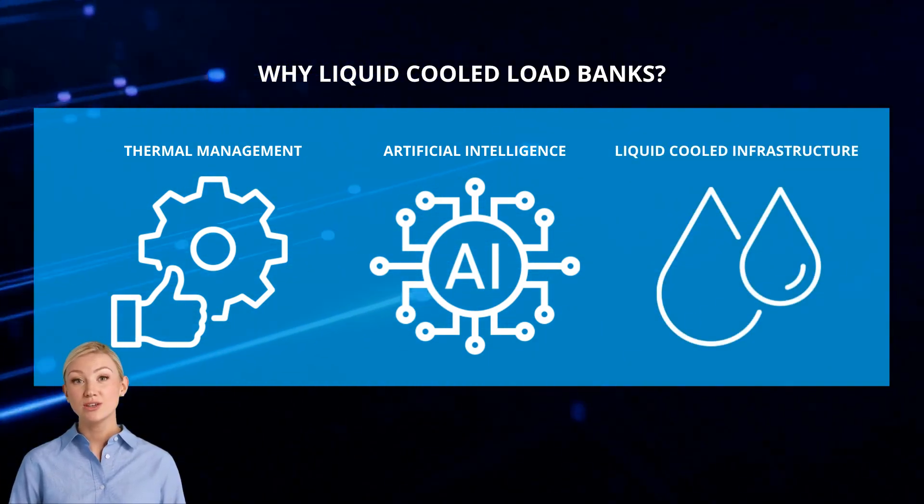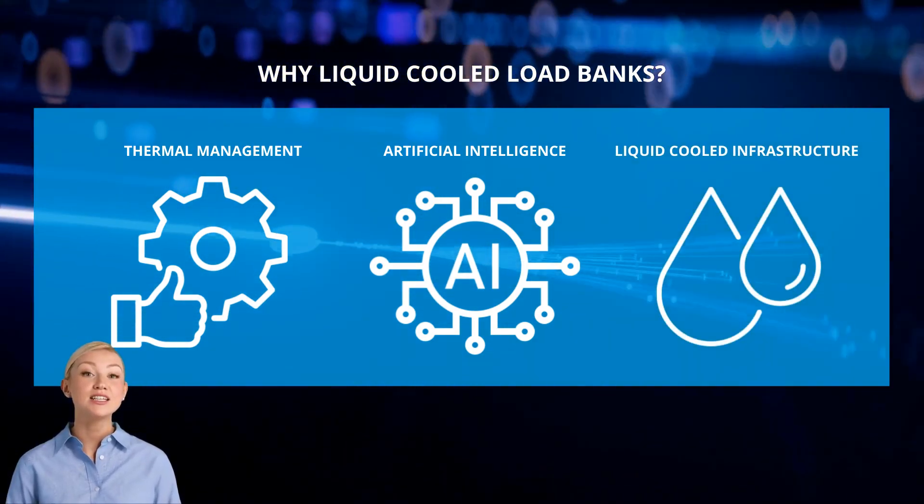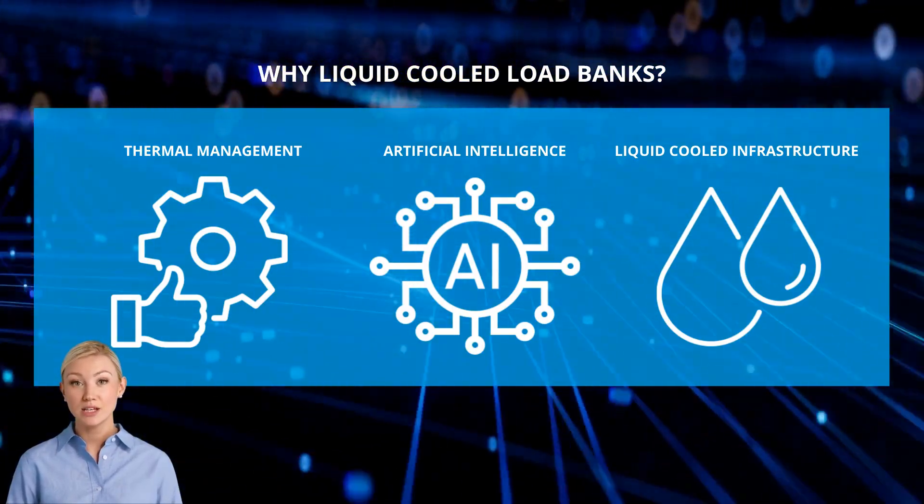However, as with traditional air-cooled data centers, there is still a critical requirement to test and commission with load banks. It's time to meet the future of data center commissioning: the LC35 liquid-cooled load bank from Avtron Power Solutions.